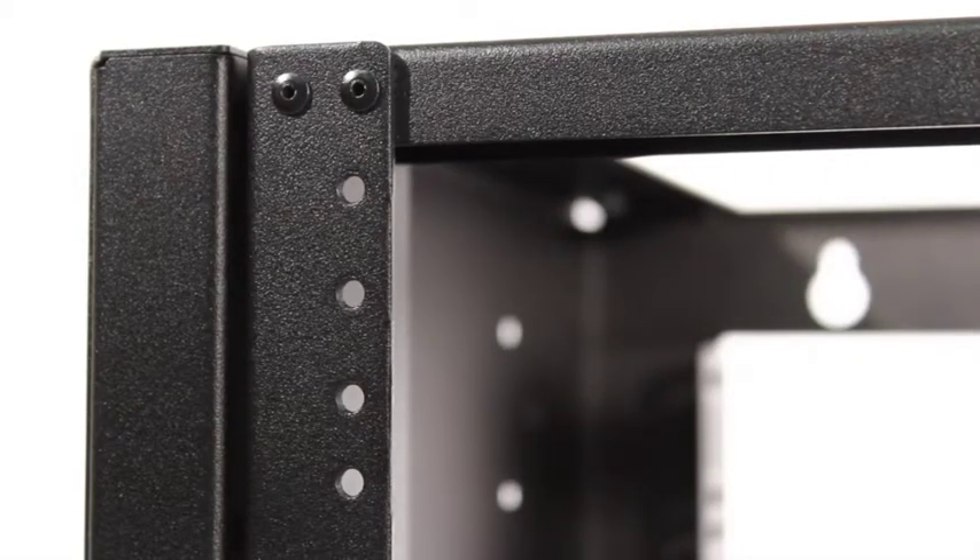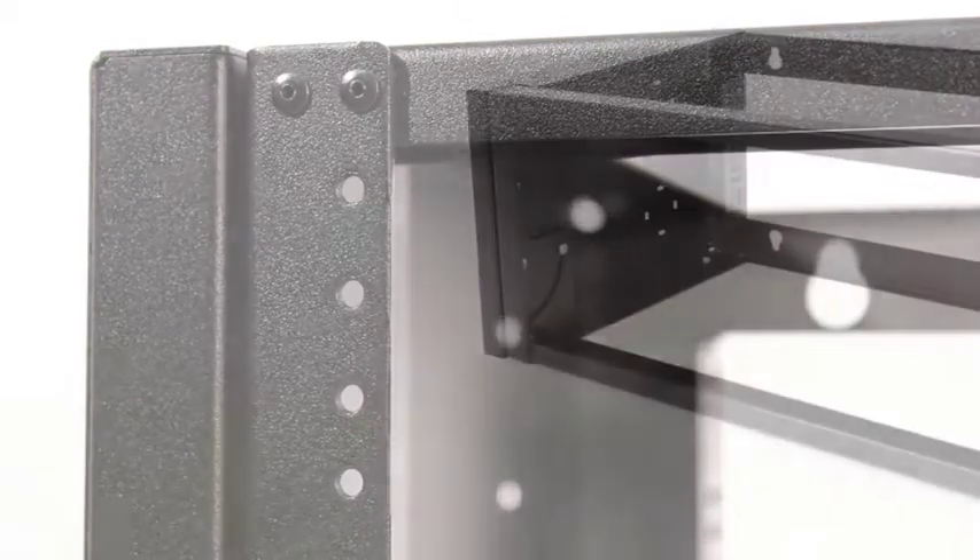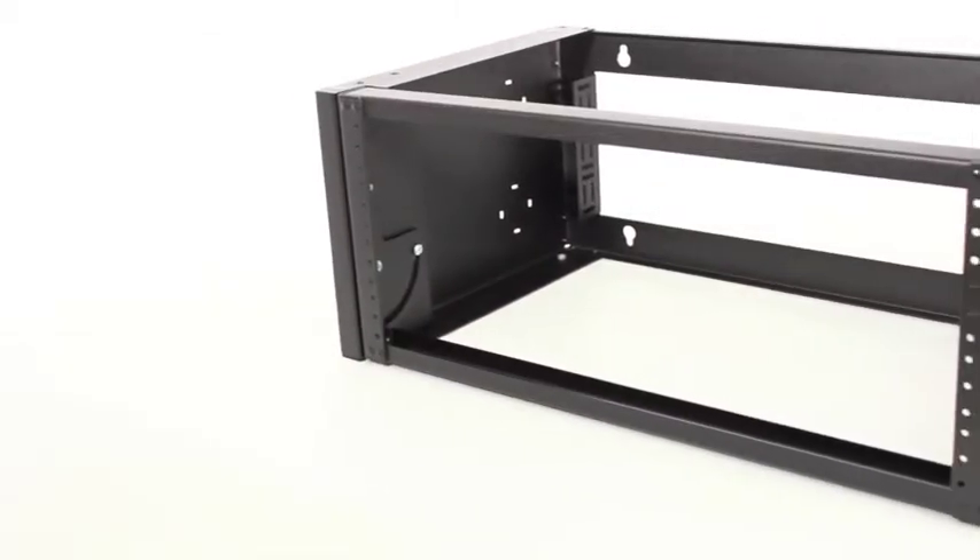this rack is suitable for network and telecom devices like patch panels, network switches, and routers.